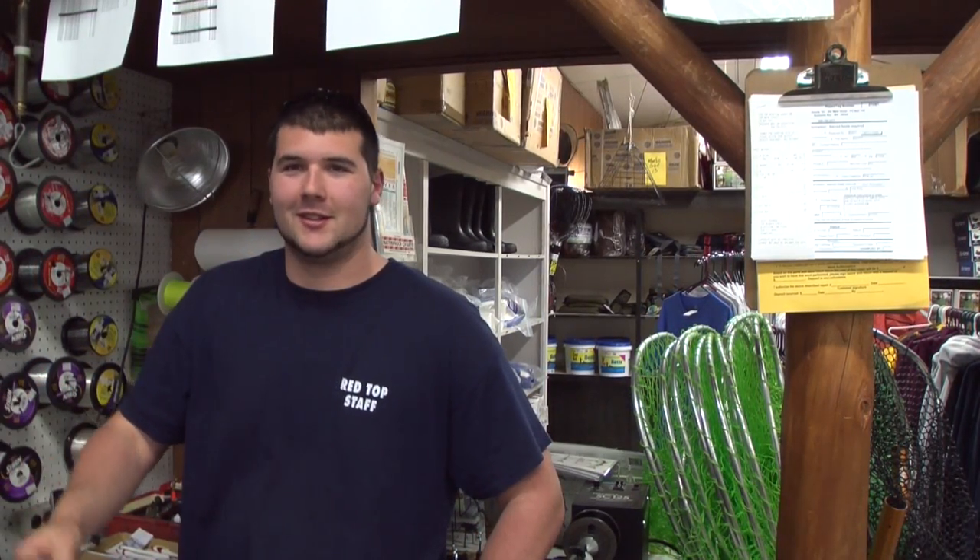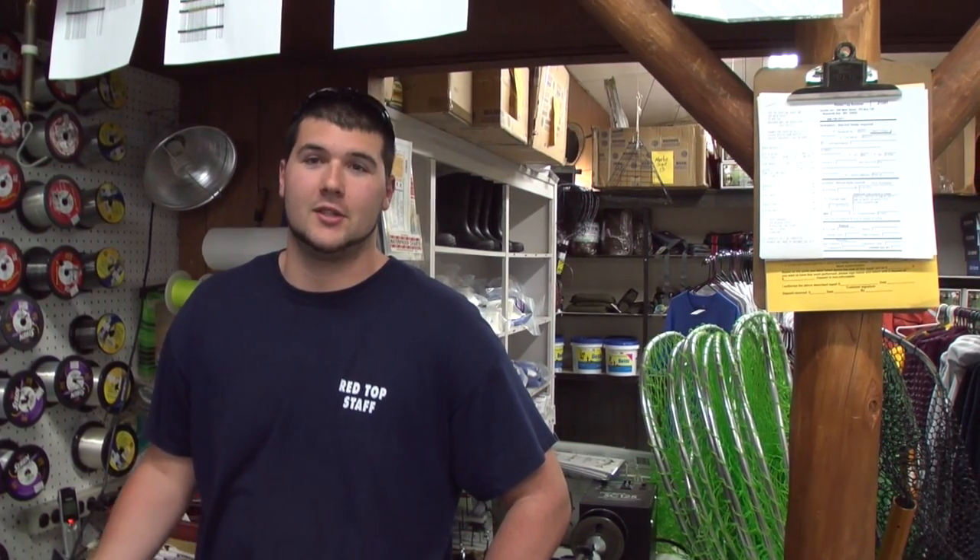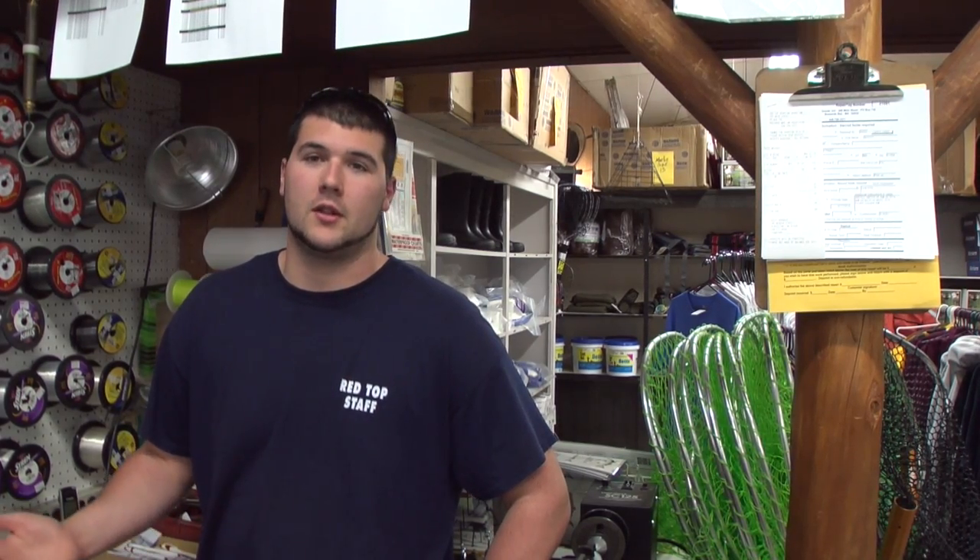You just heard it. People call all the time and they're going to get the same report, and the most up-to-date thing is what I'm going to tell them. It's just a part of our job, part of our business — it could be an avid customer or somebody who's never shopped here before. They call Red Top because they know we have good information.